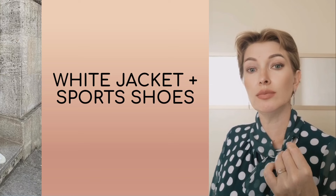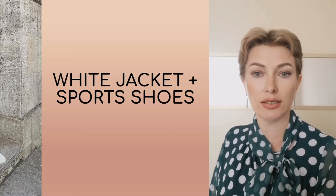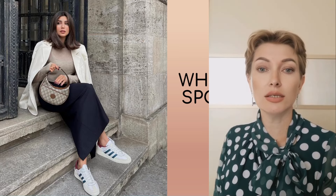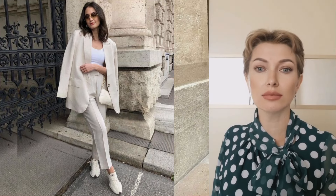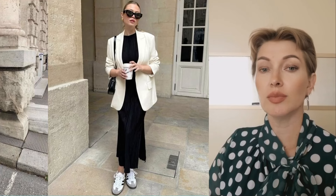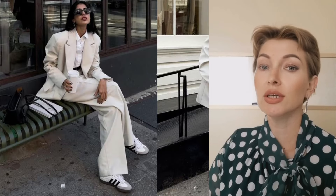The main trend of the season is quiet luxury — the old money style, which is typical for aristocratic circles. The style entered the masses in the middle of the last century, when young people began to copy the aristocracy and choose a conservative style. One of the key fashion trends of this fall is the unexpected combination of a white jacket with sports shoes. This stylistic mix creates a truly fresh and modern look, demonstrating a unique balance between elegance and ease.